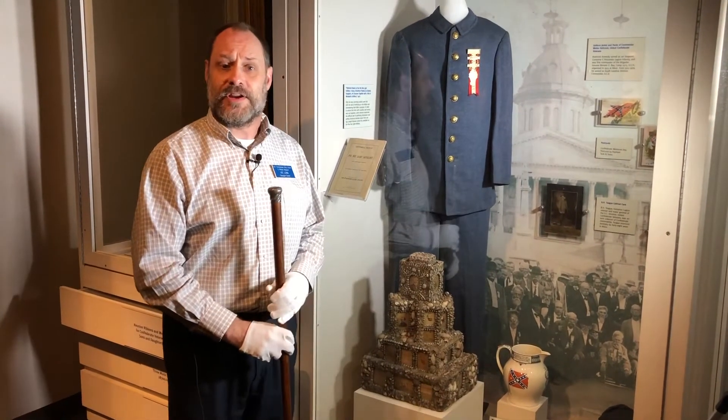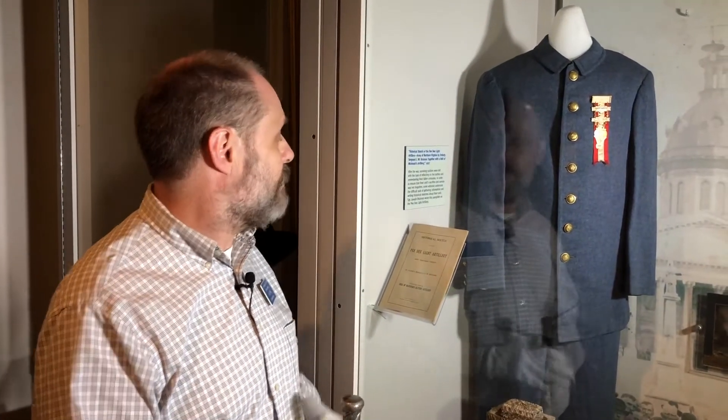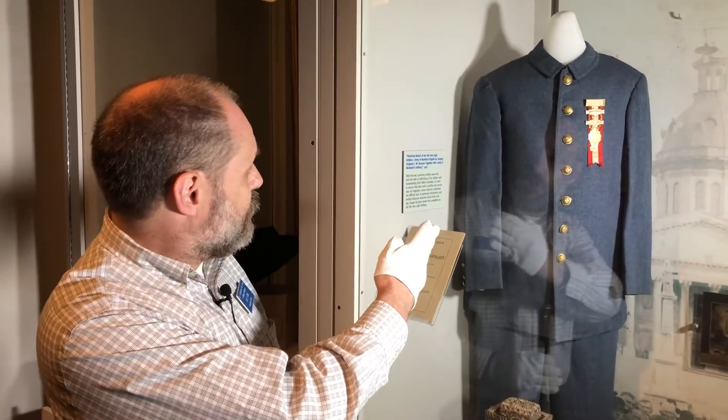Was the old first sergeant giving us a hint? Well, we chuckled about it, told the story. And then, after the exhibit was actually put up and his uniform was featured, one of his reunion ribbons is on it.